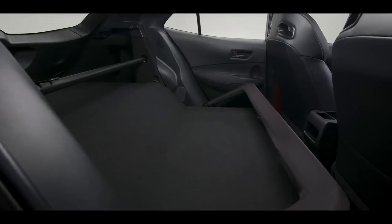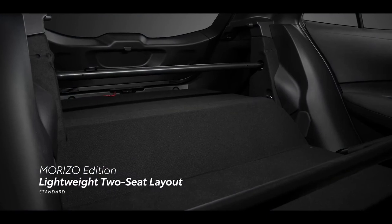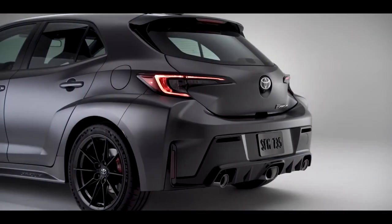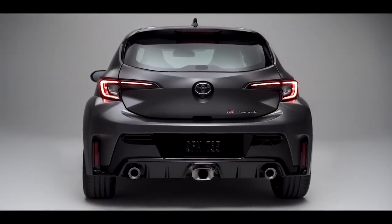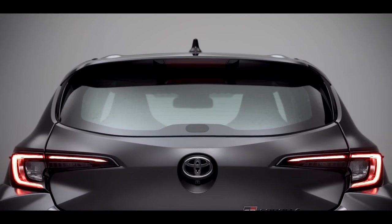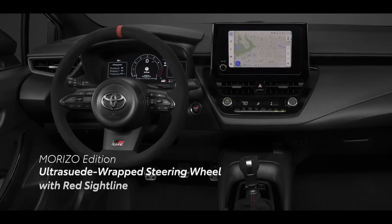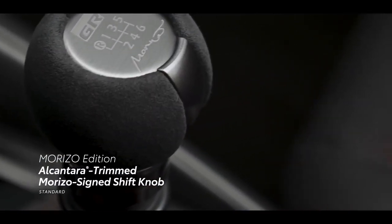The interior of the Morizo Edition is primarily about weight reduction, with the removal of the rear seats making it a race-inspired two-seater. Its interior is finished in black with red-trimmed details around the door handles, steering wheel, and side air vents. The lack of rear seats also allows for additional weight removal, with no rear door speakers or rear window regulator. Even the rear wiper blade and motor were removed to save every ounce. Drivers will find exclusive red and black ultra-suede and leather-trimmed sport seating with high bolsters and race harness holes, an ultra-suede-wrapped steering wheel with red stitching, and an Alcantara-trimmed Morizo-signed shift knob.